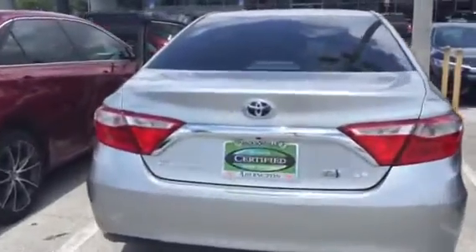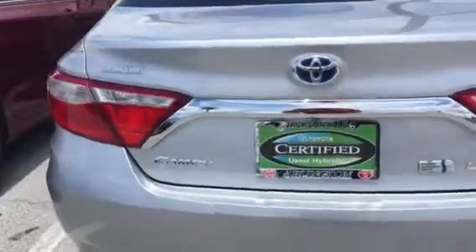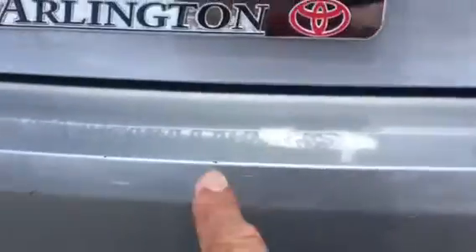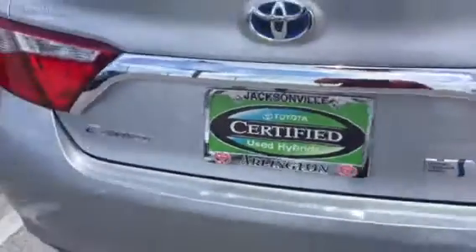I only found two issues. I didn't find anything inside — I found two little things on the outside. You can see you've got that little bit of a scratch right there on the rear fascia. That's it.